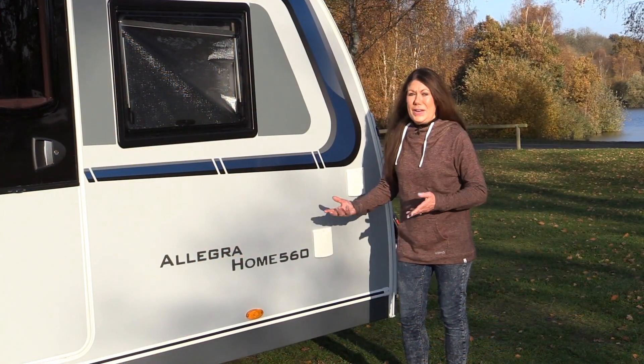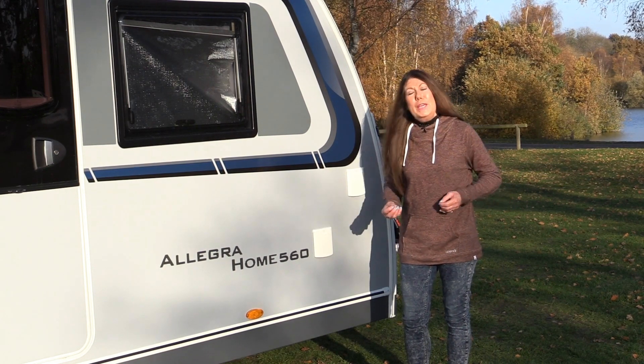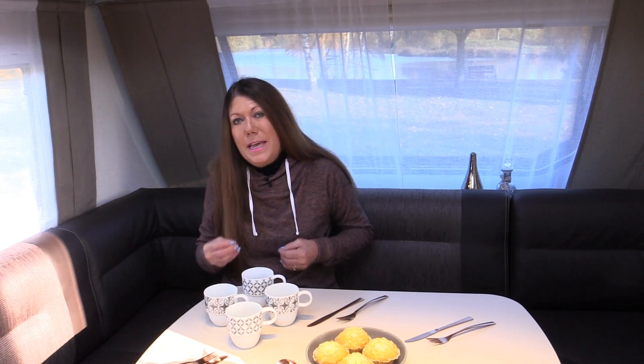This is the Caravelair Allegra Home 560, a new arrival from France, imported exclusively by the Marquis Group. There are two Caravelair Allegras: one with twin beds and this one with a massive double bed. They're the same size, the same weight — that's 1600kg MTPLM — and the same price, just under £22,000.